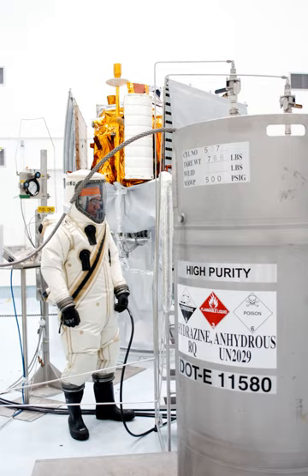A hypergolic propellant combination used in a rocket engine is one whose components spontaneously ignite when they come into contact with each other. The two propellant components usually consist of a fuel and an oxidizer. The main advantages of hypergolic propellants are that they can be stored as liquids at room temperature and that engines which are powered by them are easy to ignite reliably and repeatedly.